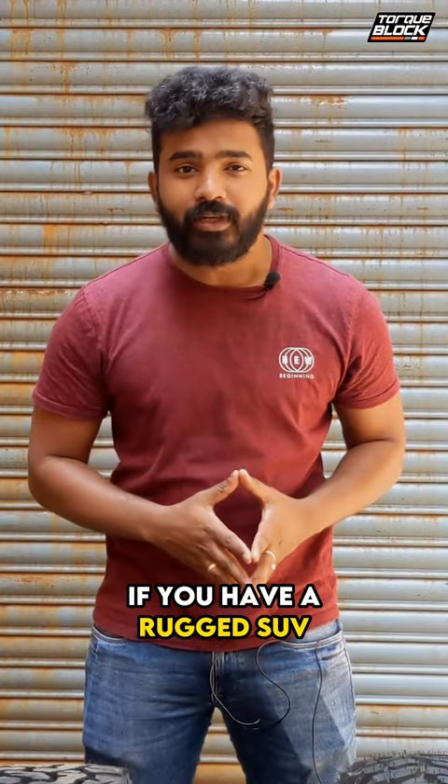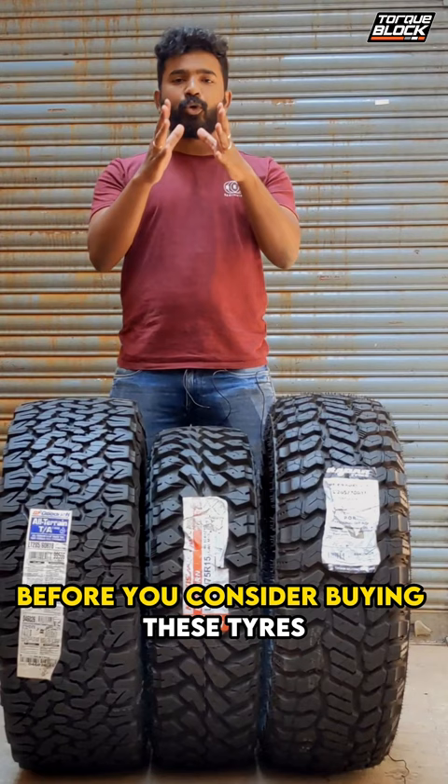If you have a rugged SUV, chances are you have a difficult time choosing the right set of tires for your car. That's why we're going to break down the three types of tires you need to buy for your SUV or your 4x4. Before you consider buying these tires, you need to know the applications of these three tires.